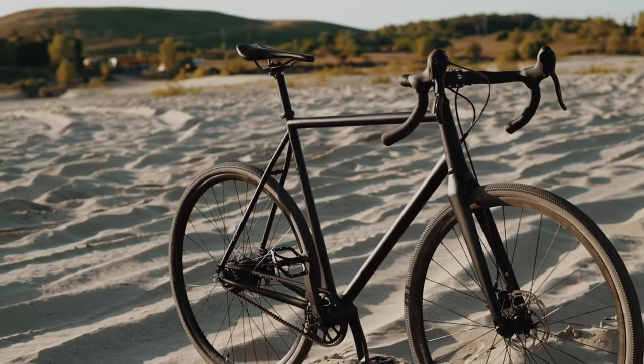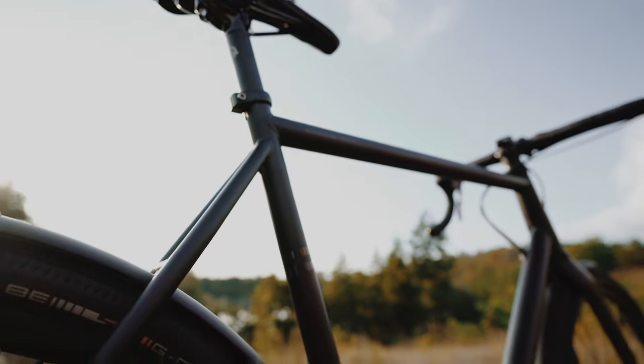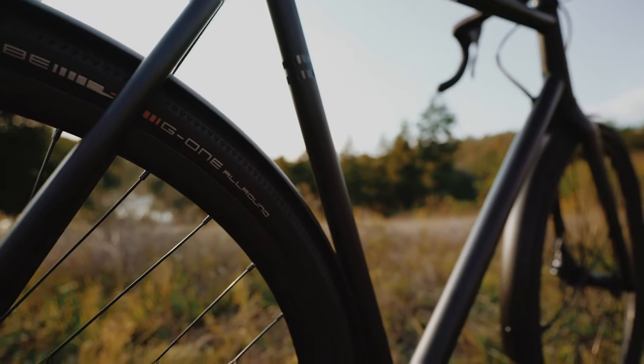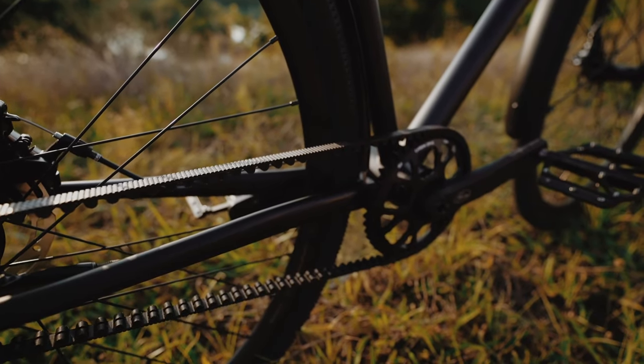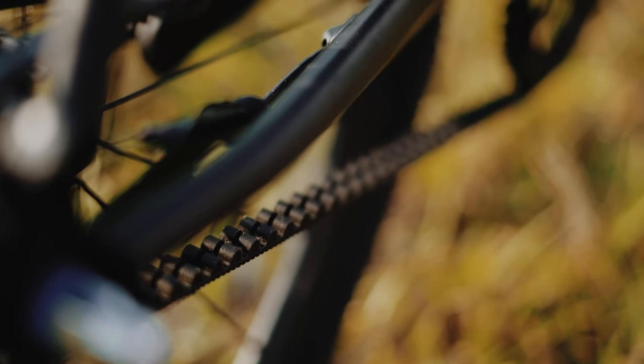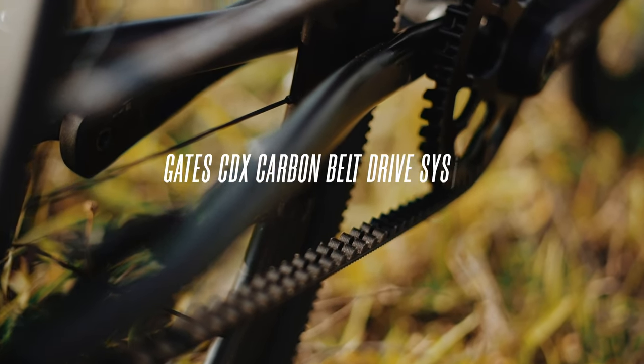Whether you're a seasoned cyclist or a novice, our bike is designed with ease of use and maintenance in mind. Every component is easily replaceable, and we provide all the necessary spare parts. Our components adhere to industry standards, making modifications and replacements a breeze.